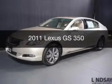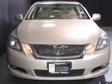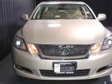This is a used 2011 Lexus GS350, powered by all-wheel drive, a 3.5-liter 6-cylinder engine, and a 6-speed automatic transmission.